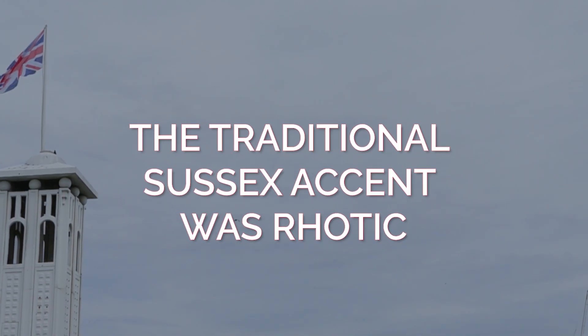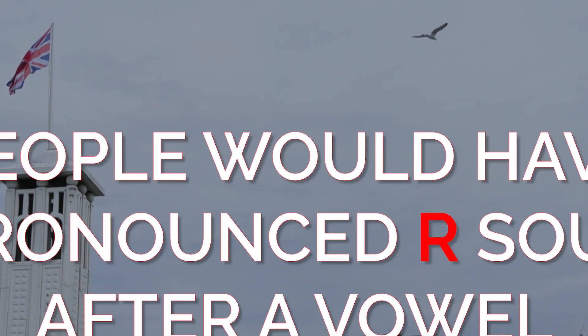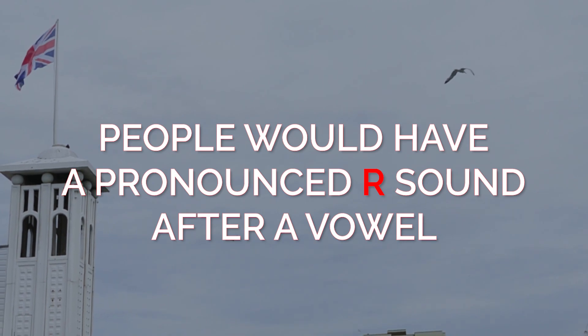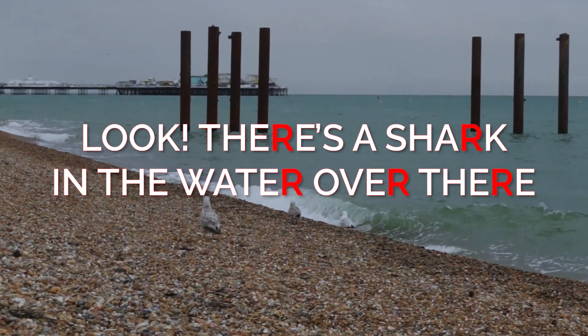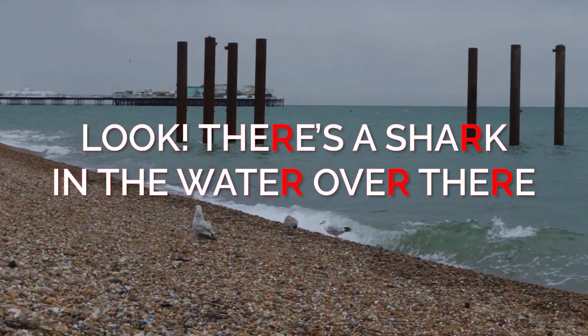Finally, just like the traditional Kent accent, the traditional Sussex accent was rhotic. This means that people would have a pronounced 'r' sound after a vowel. So you might say something like, 'Look, there's a shark in the water over there.' That would be pretty unusual, I know, in Britain — but you never know.